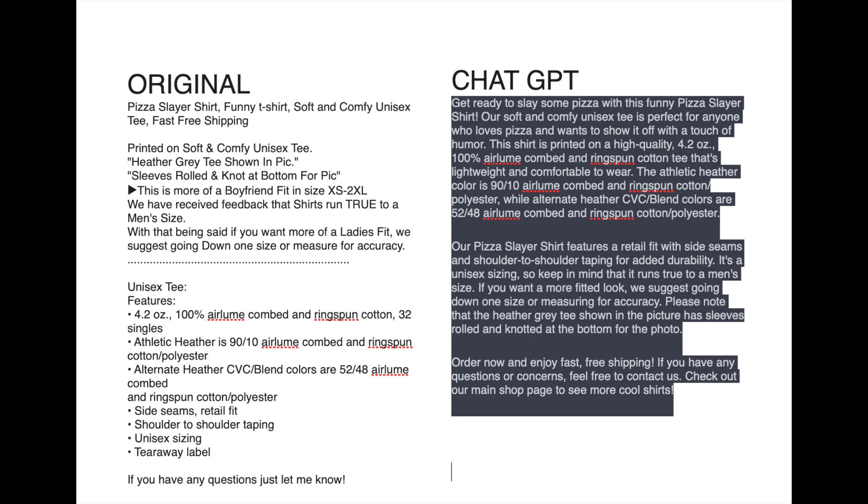Here's a side-by-side look at the original on the left and the ChatGPT version on the right. The original starts with just a couple of keywords: 'Pizza Slayer shirt, funny t-shirt, soft and comfy unisex tee, fast free shipping.' Then it has some bullet points: 'Printed on soft and comfy unisex tee. Heather gray tee shown in pic, sleeves rolled and knotted at bottom for pic. This is more of a boyfriend fit in sizes extra small through 2XL. We have received feedback that shirts run true to a men's size. With that being said, if you want more of a ladies fit, we suggest going down one size or measure for accuracy.'